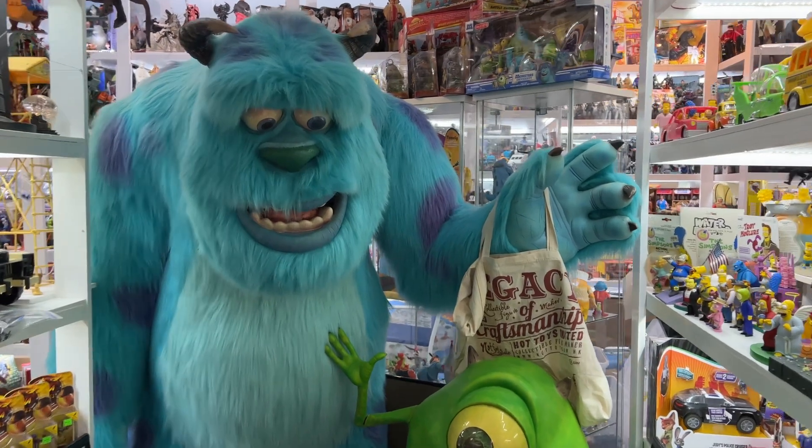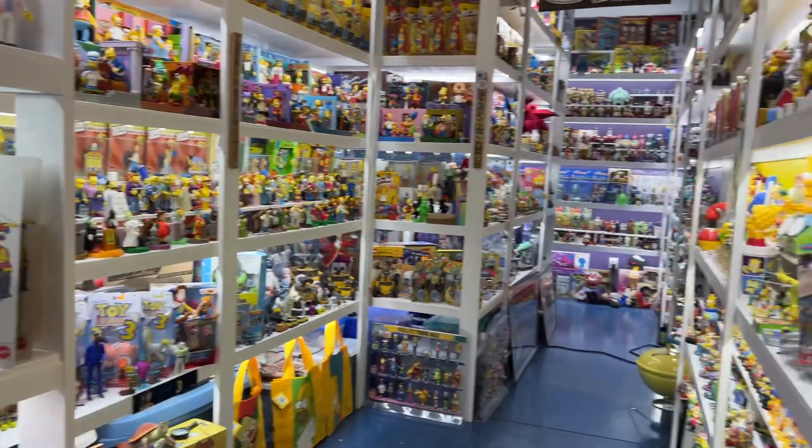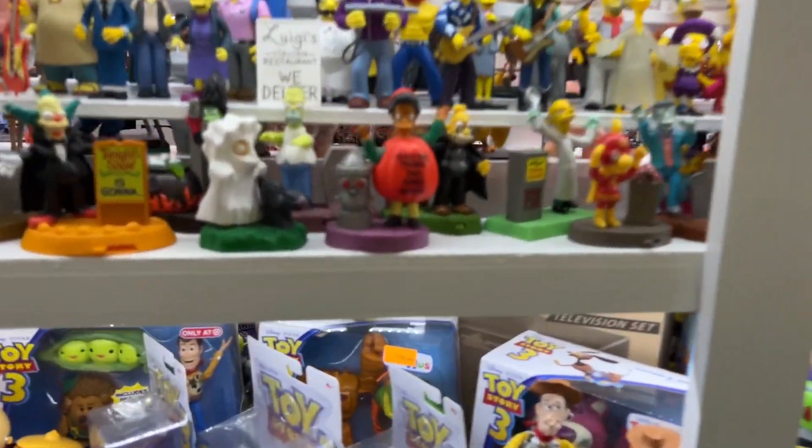Hey y'all, welcome to this week's Acquisition Report here at the CIO PCC. We have a number of goodies, most of them small, but a couple big ones. We've got five areas to look at, and one or actually two of them have more than one thing in them.